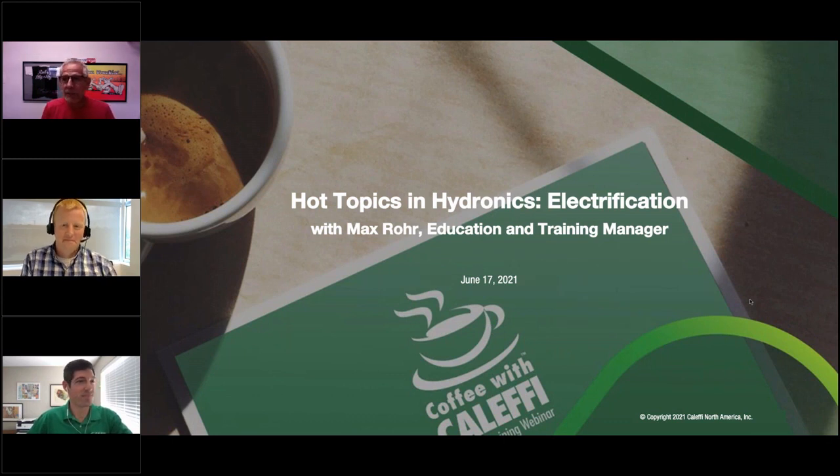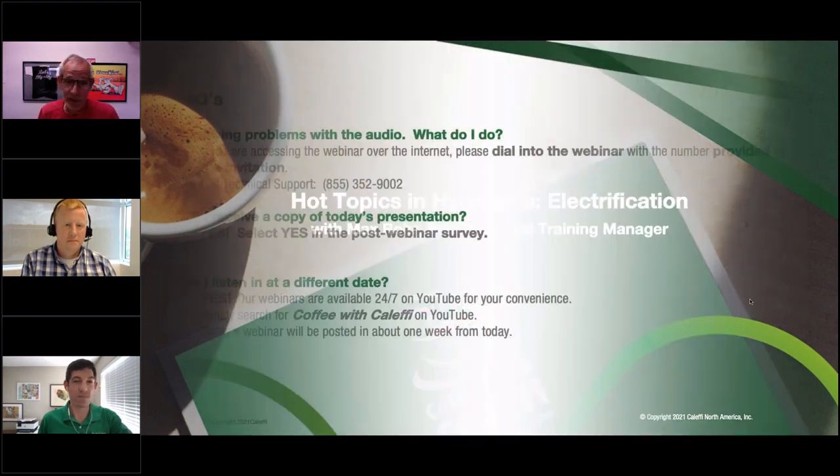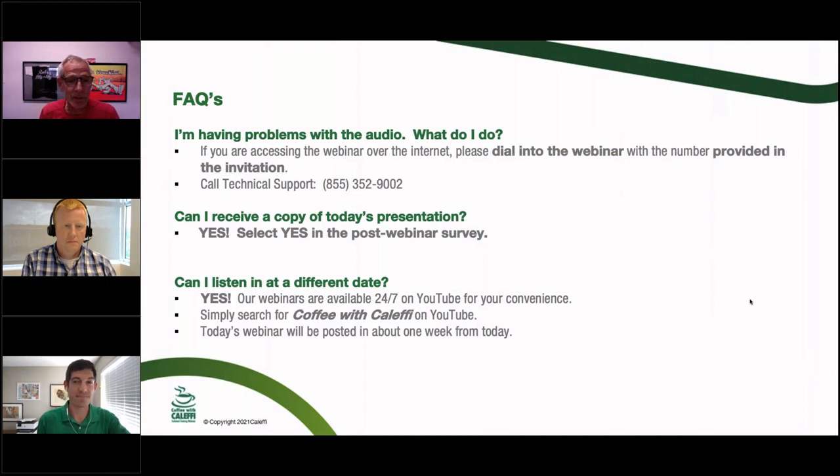Welcome everybody to Coffee with Caleffi. Thanks for tuning in today and thanks for supporting Caleffi. I'm proud to introduce my son as a presenter today. I think we've got a great topic — an interesting topic. We'll do a couple housekeeping slides and get right into it. This is an important topic about the electrification initiative that a lot of areas are starting to engage with.